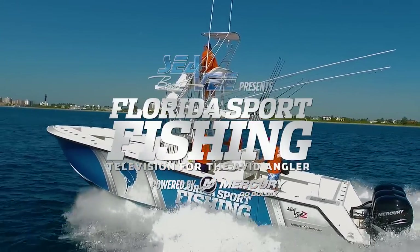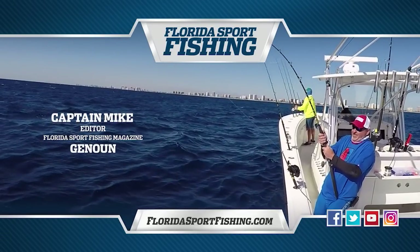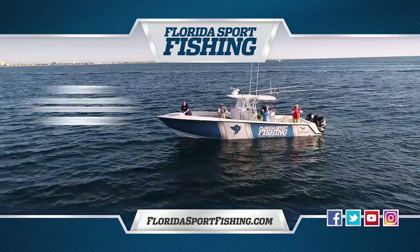To learn more about the tactics and techniques seen on today's show, and to subscribe to Florida Sport Fishing Magazine, visit floridasportfishing.com and get hooked up.